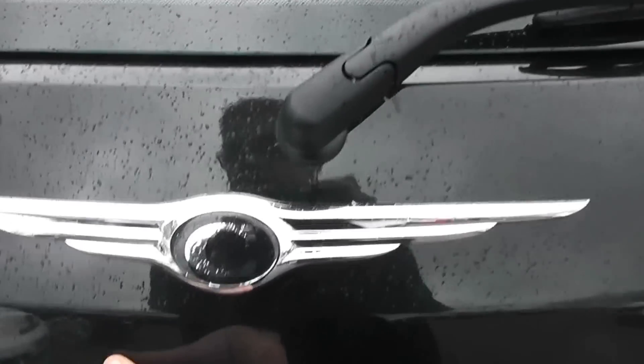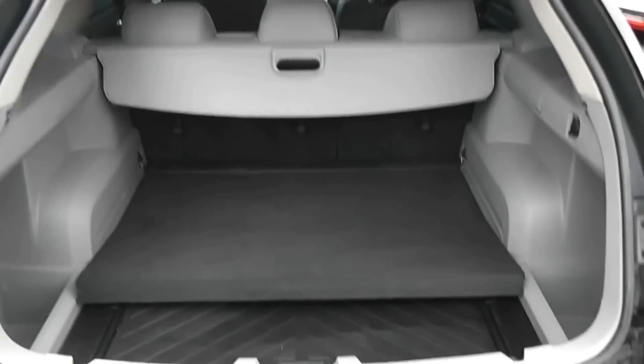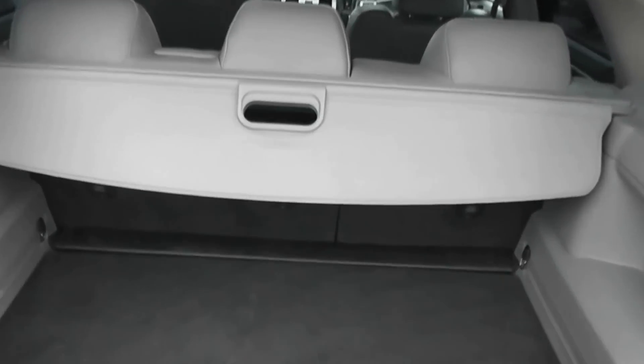Take a look in the boot. We have a very large boot space. There's also a 60/40 split-fold rear seat, so you can make more space in the back if you wish. We have a retractable luggage cover, which you can also remove completely. There are large speakers either side and storage either side.